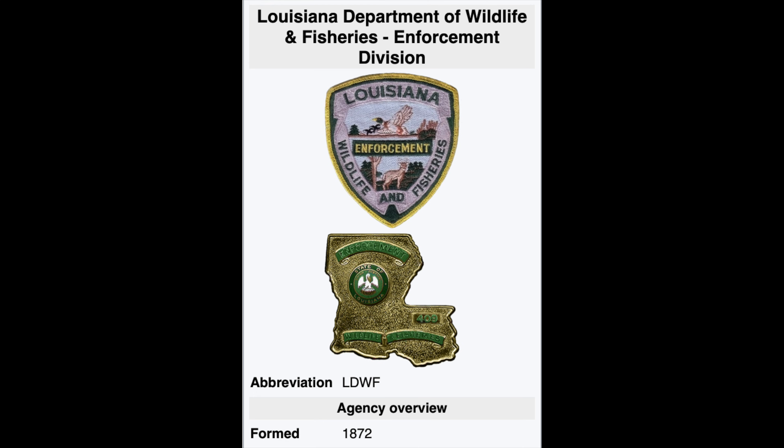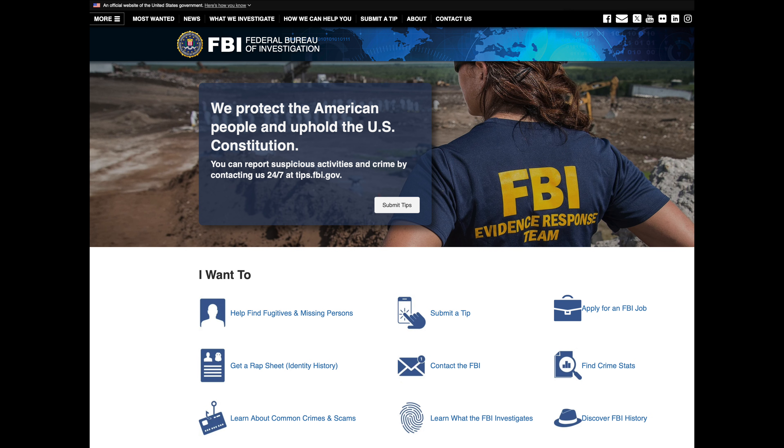After Vietnam, two aircraft were used by the Louisiana Department of Fish and Game, being effective at catching poachers. The FBI eventually acquired the aircraft and operated the type for several years, assisting in the apprehension of kidnappers and extortionists.